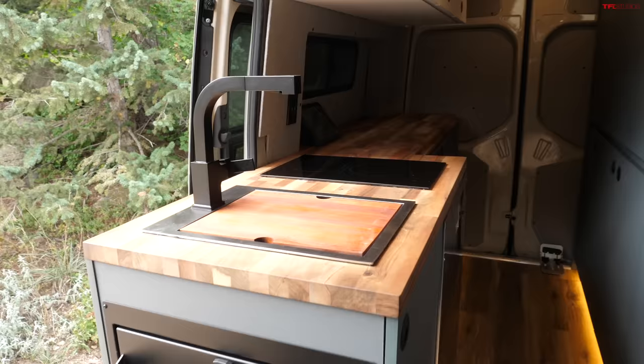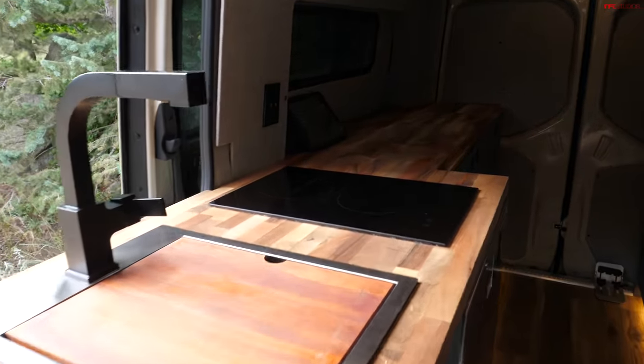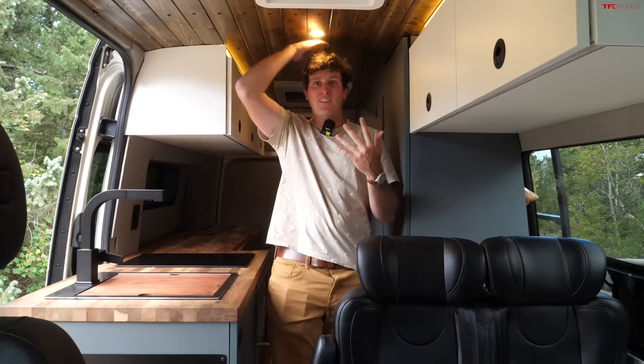In order to get camping or adventuring, there is no setup needed whatsoever. This is a high-roof model, so even at six feet tall I have pretty good headroom. You just park your van, and that's where you're camping.